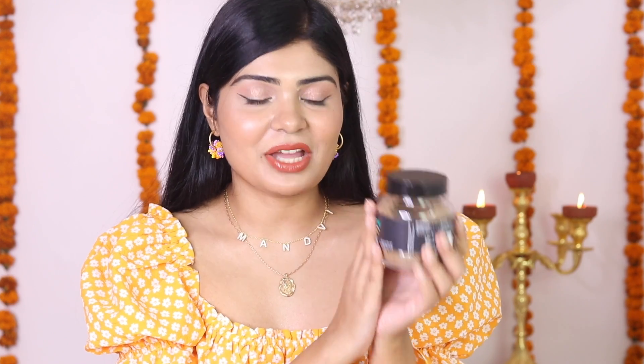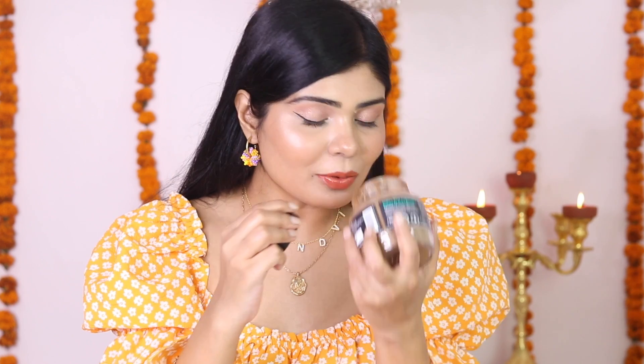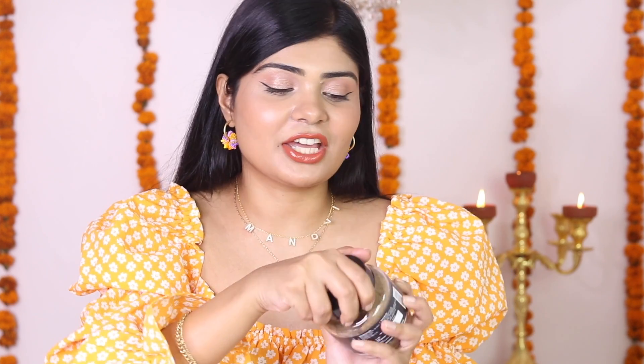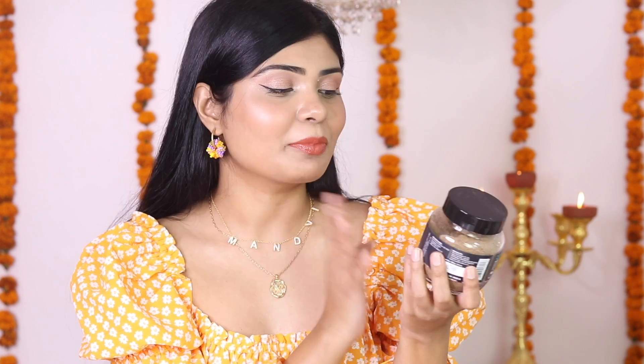Lastly, I have the Coffee Body Scrub by McCaffeine. This body scrub does body polishing and I love it — it has such a nice texture, smells like coffee, and feels cold on the skin when you apply it. Coffee is a great body polishing agent. I love using exfoliation for my face and for my body as well, and for my body I love to use scrubs. This one is my current favorite — I've been using it in my shower.